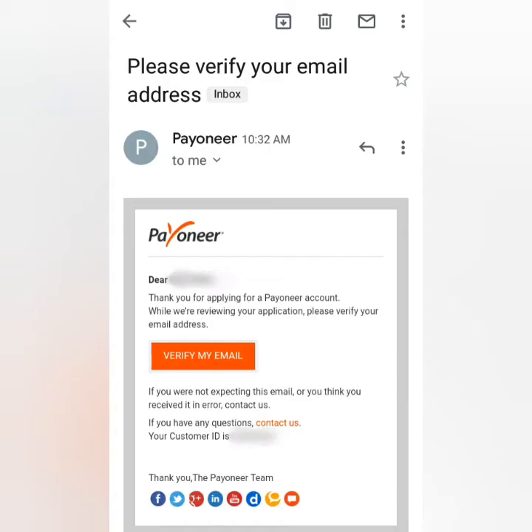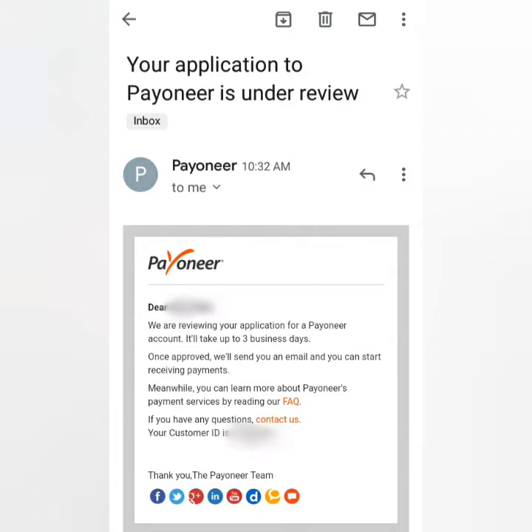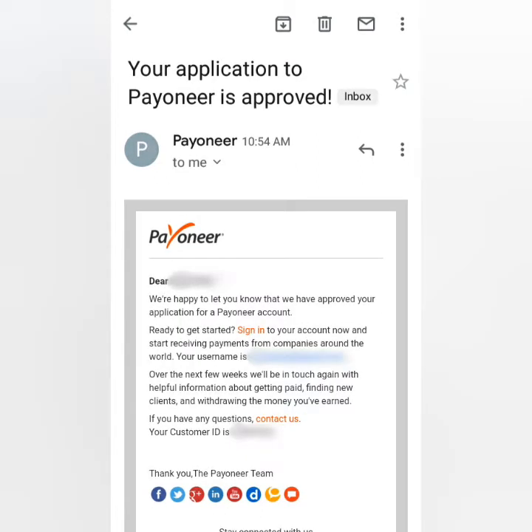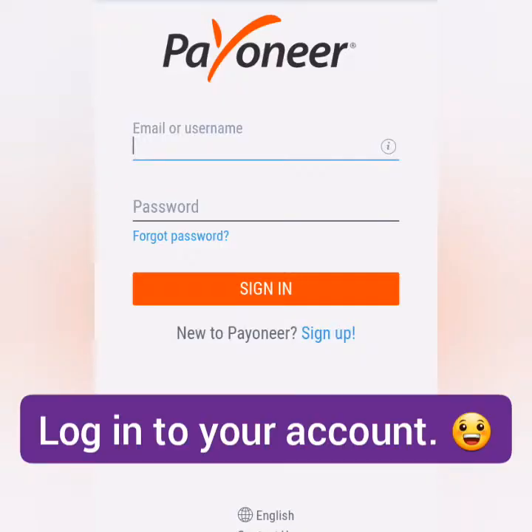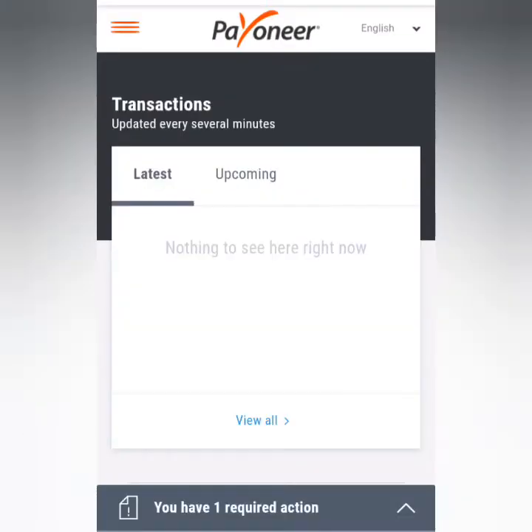Congratulations! They will review your account, so check your email and verify it by clicking the verification link. Your email is now verified. You'll receive an email saying your account is under review, and once it's approved you'll receive another email. Now log into your account with your email and password, add more security questions and answers, then submit.